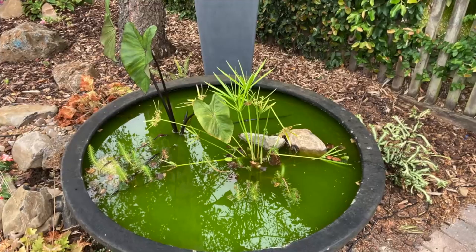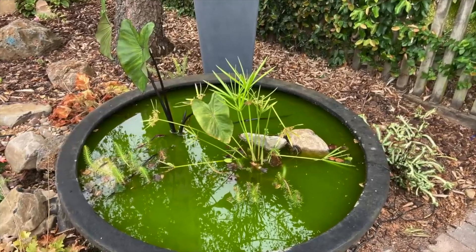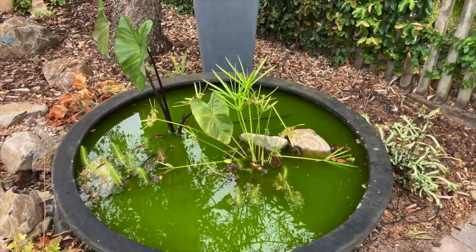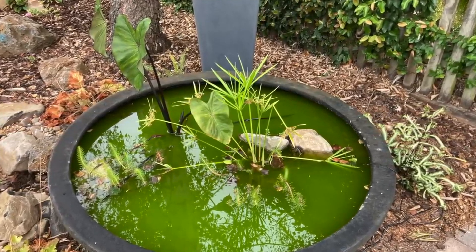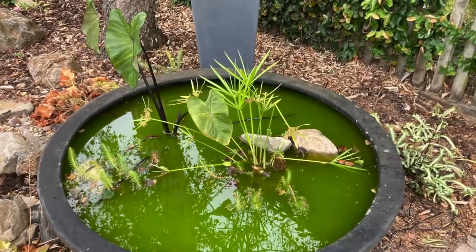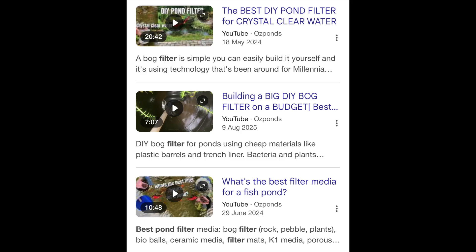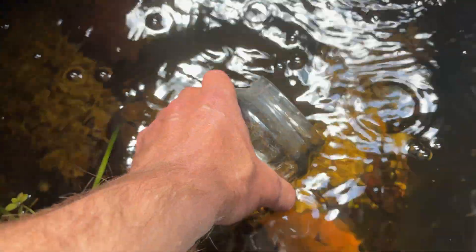Green water is caused by tiny single-celled algae floating around inside the water. These algae are feeding on nutrients and sunlight. We only need to take out one to stop their growth. We can also kill it directly, but if we have a good filter system in place that can consume or process all the nutrients the pond produces, we starve the algae.